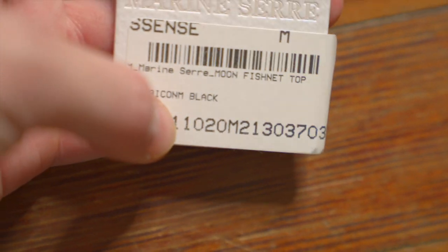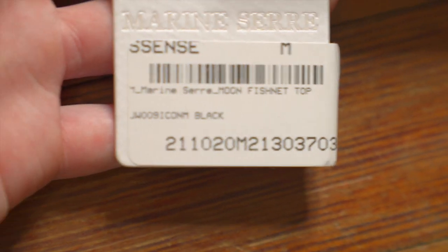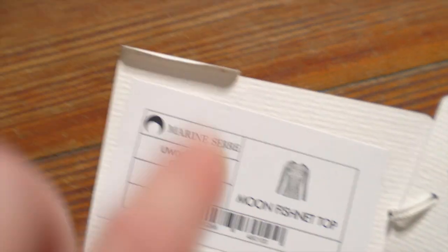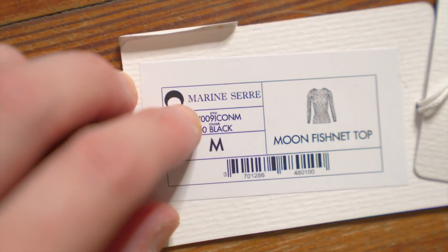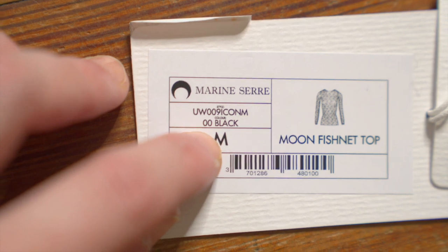The retailer, in this case Essence, did put a sticker with the model name, size, and model number — that's probably the most important thing, so make sure all the info checks out. On the back we have a more important sticker that actually came from Marine Serre. While not every piece will have a sticker like this, every piece should have a sticker like this.